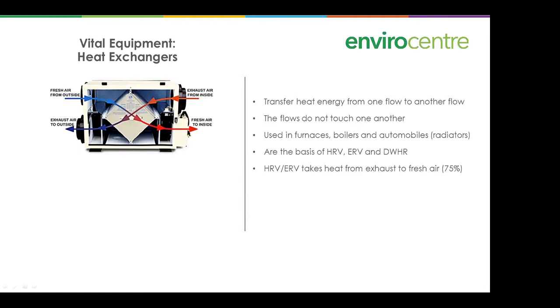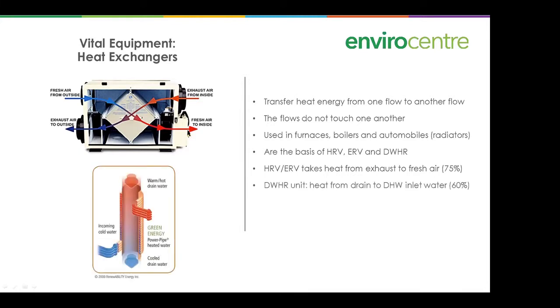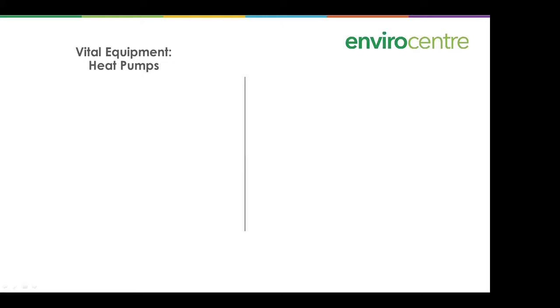The HRV transfers energy from the outgoing air into the incoming air. A drain water heat recovery unit does something similar with waste water going down the stack — if that water is warm, it heats the incoming water through a heat exchanger wrapped around the stack, which is then used to heat the water going into the water heater. Drain water heat recovery units are up to 60 percent efficient at capturing that heat.